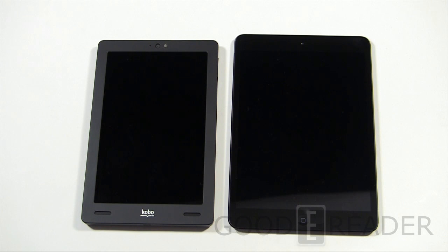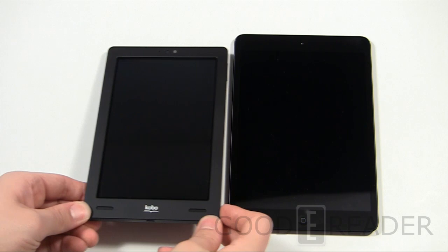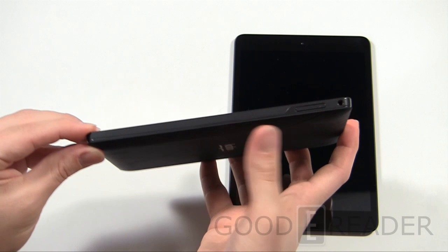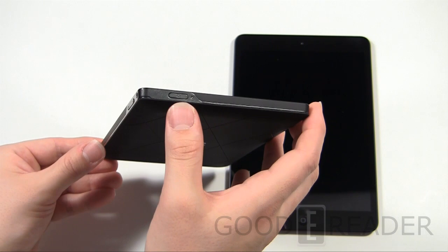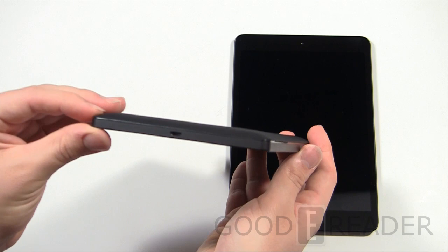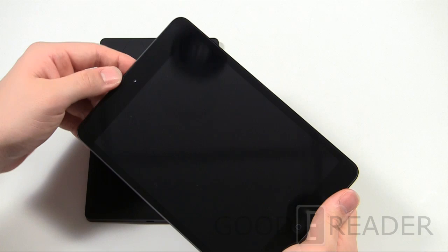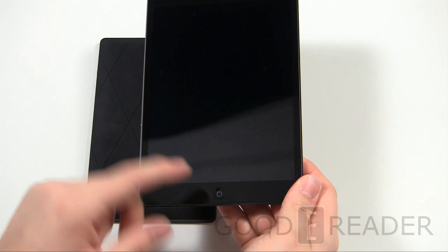Peter is going to show all the hardware elements that make these unique. Something that really stands out is the front-facing speakers on the Kobo Arc — finally, front-facing stereo speakers. You have a microphone, camera, and light on the top of the Kobo Arc, volume controls up and down, a 3.5mm headphone jack, a power/standby button, and a status indicator light. Nothing on the left side, and a micro USB port on the bottom. You can also pull off the back cover to change colors.